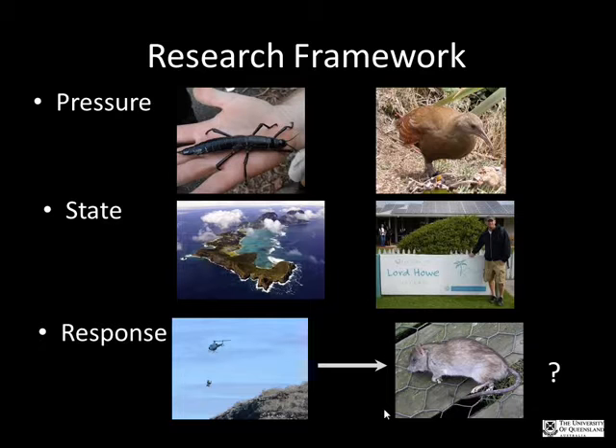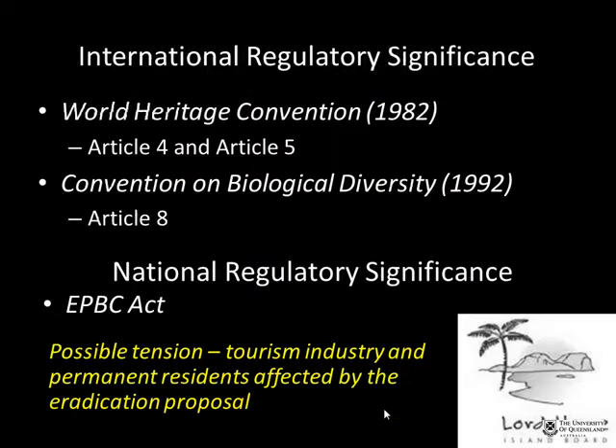The island has approximately 350 permanent residents and a tourism industry. Anna sees her research centering on the tension between anthropocentric values of a place and its biodiversity values. She is thinking of investigating one of the plans to massively eradicate the rats via an aerial drop of poison, which is supported by some permanent residents but objected to by others.